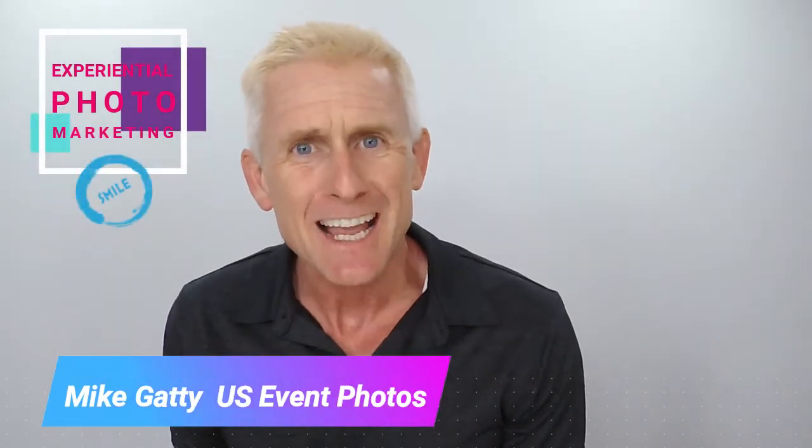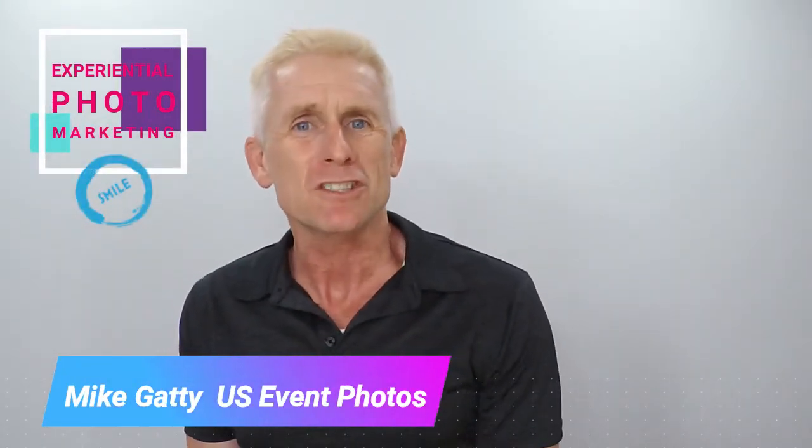How you doing? I'm Mike Gaddy and welcome to US Event Photos. Today, I want to talk to you about one of my favorite subjects: experiential photo marketing.